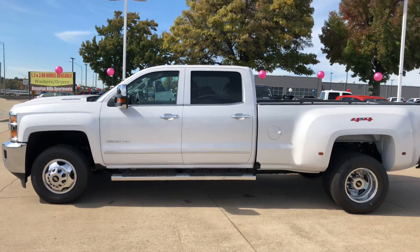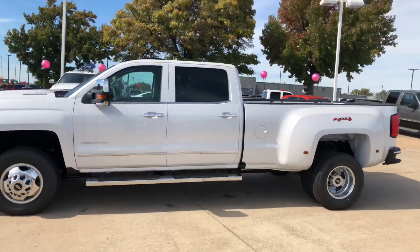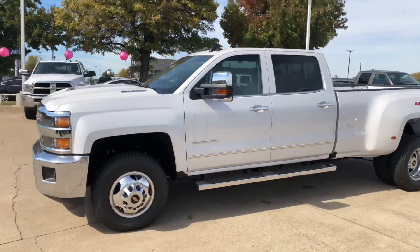Hi Linda, Ryan here at Jim Glover's Chevrolet. I just want to send you a little walk around video of the 2019 3500 that we were talking about.